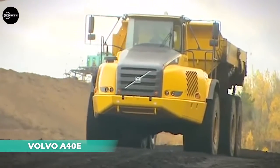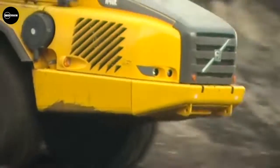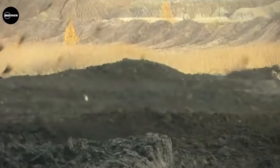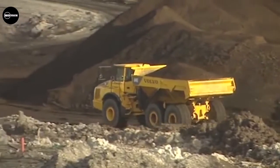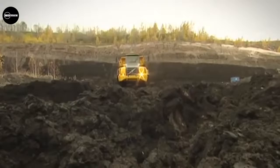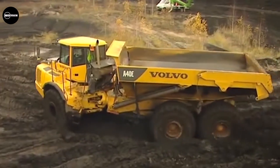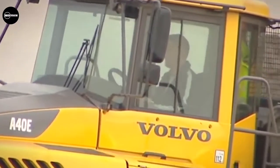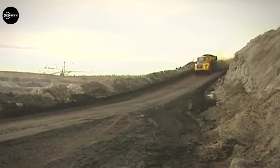The Volvo A40E articulated dump truck was built by the Volvo Group between 2007 and 2010. It is powered by the Volvo D16 engine producing up to 476 horsepower, featuring Volvo's advanced combustion technology for maximum energy efficiency. The nine-speed transmission provides smooth shifting and high power. It has a payload capacity of 39,000 kilograms, a gross weight of 69,200 kilograms, and a maximum speed of 57 kilometers per hour.